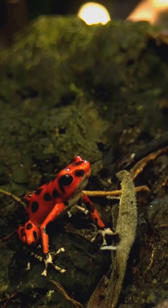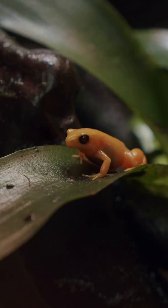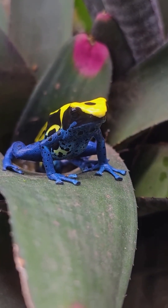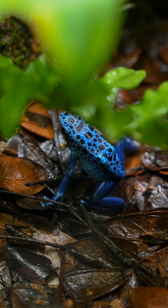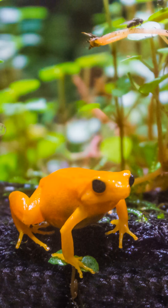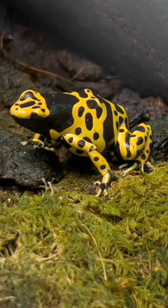Now the frogs face a different threat. As rainforests disappear, so do the ants, the toxins, and the frogs themselves. In parts of Colombia and Panama, some species are critically endangered, like the golden poison frog with fewer than 5,000 left in the wild.